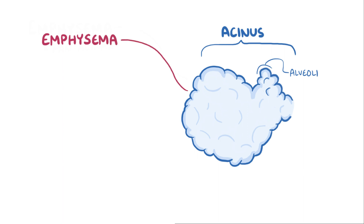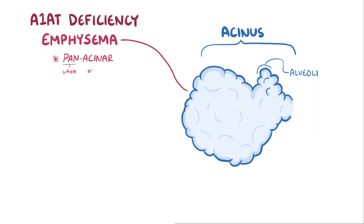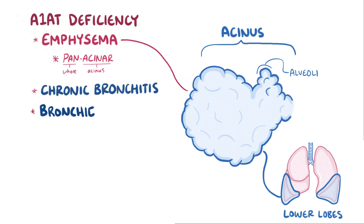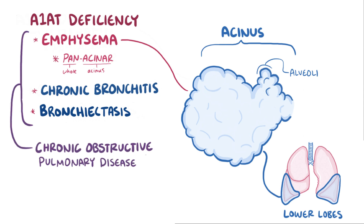Emphysema can develop in a couple different ways, and alpha-1 antitrypsin deficiency causes panacinar emphysema, meaning the whole acinus is affected, and it also tends to affect the lungs' lower lobes the most. Another effect of unchecked inflammation in alpha-1 antitrypsin deficiency is chronic bronchitis and bronchiectasis, two conditions resulting from chronic airway inflammation. So alpha-1 antitrypsin deficiency can lead to emphysema, bronchiectasis, and chronic bronchitis — all types of chronic obstructive pulmonary disease, or COPD.